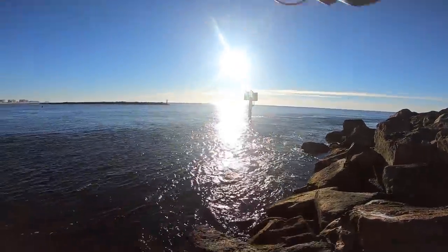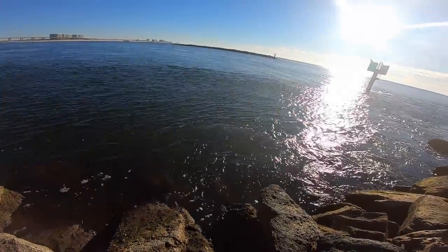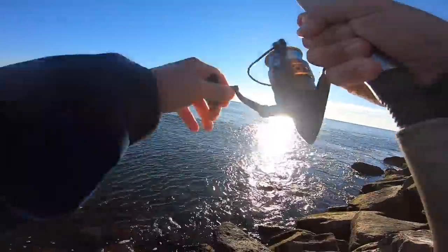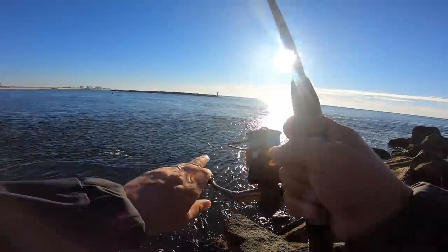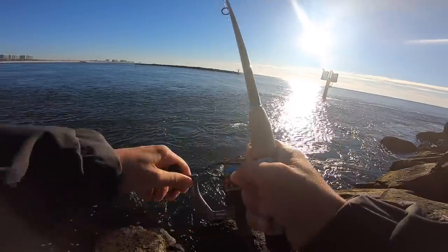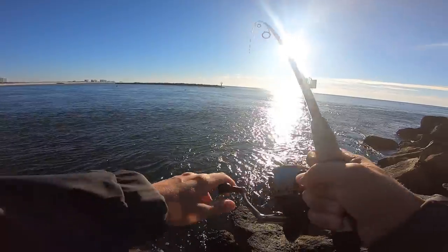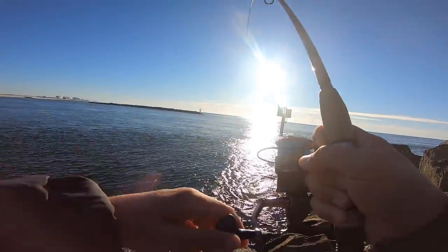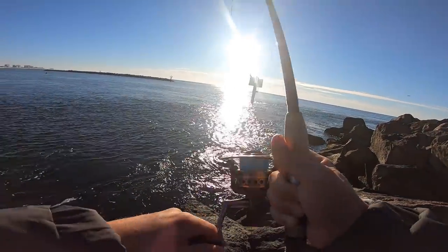Fish on! We got one — that's what we want. That was my second drop. Okay, this is a good fish. I think we got a red. It's so hard fighting with these jetties and this current.